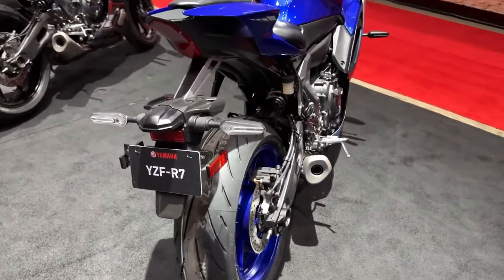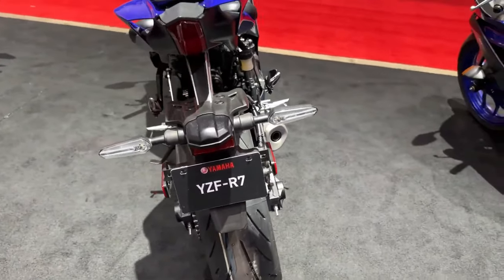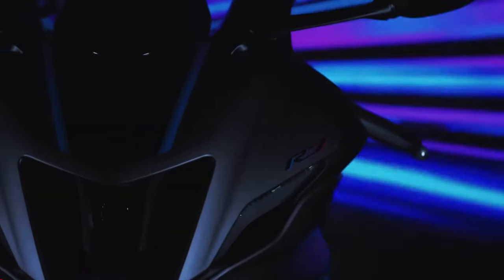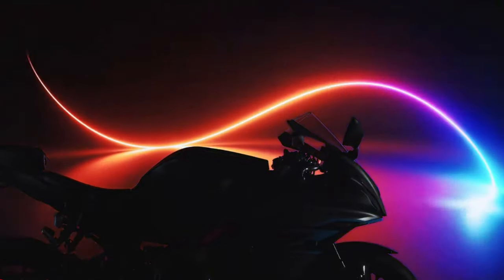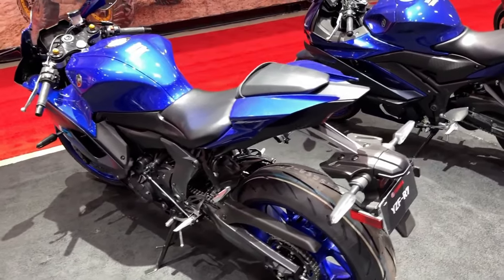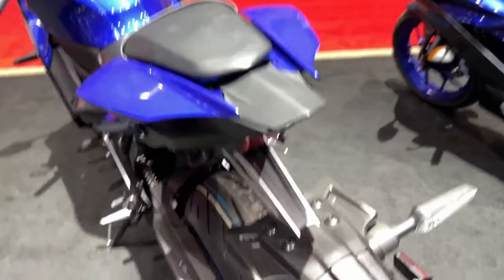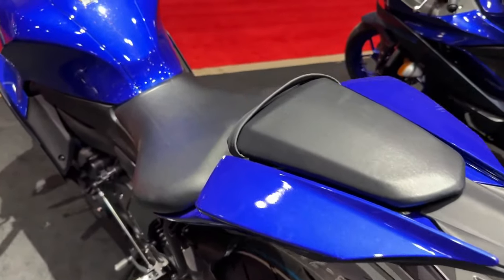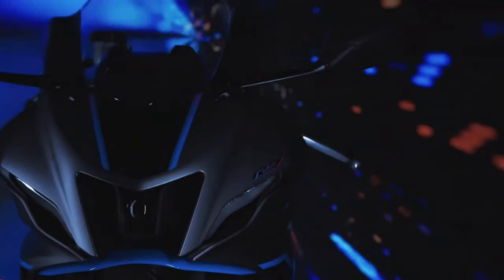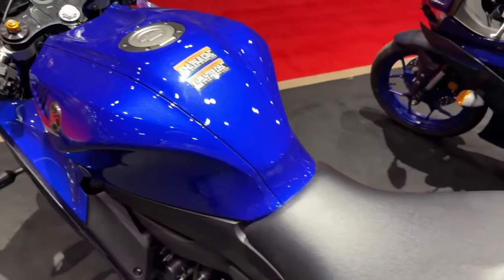Its athletic twin-eye bodywork has the slimmest frontal area of any R-series model, ensuring the highest levels of aerodynamic efficiency. Clip-on handlebars, rear sets, and a bump stop seat give you an adaptable and sporty riding position. You'll find that the R7's torque-rich performance, aggressive R-family design, and super agile handling put it in a class of its own. Yamaha R-series models have been thrilling thousands of riders for over 20 years — now there's a sharp-looking addition ready to welcome a new generation of riders into our world.